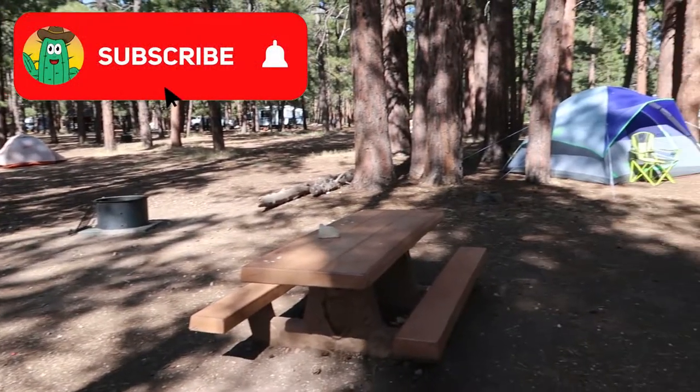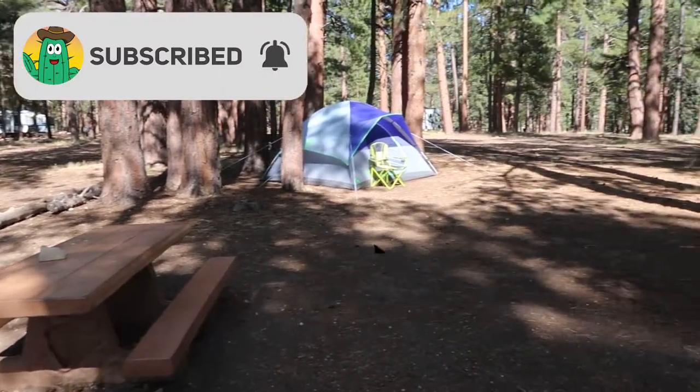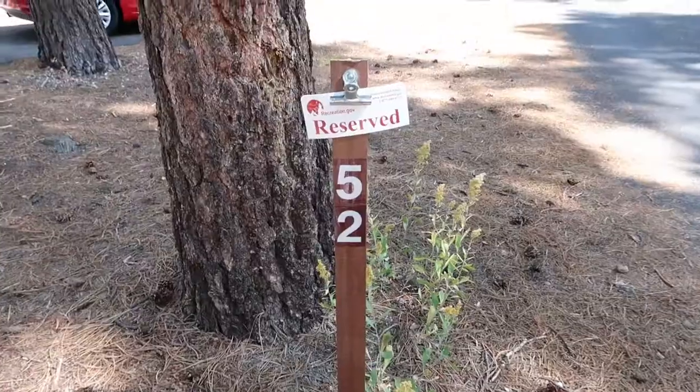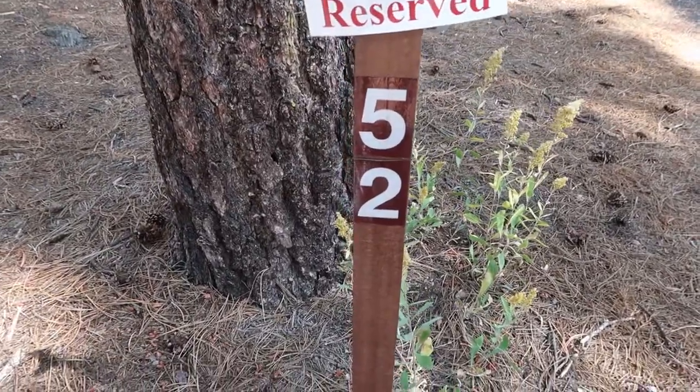I am super stoked. I think I lucked out with this campground — this exceeds all of my expectations. Usually they do, because most of the sites here are fantastic, but this particular site gives me an awesome vibe this time.